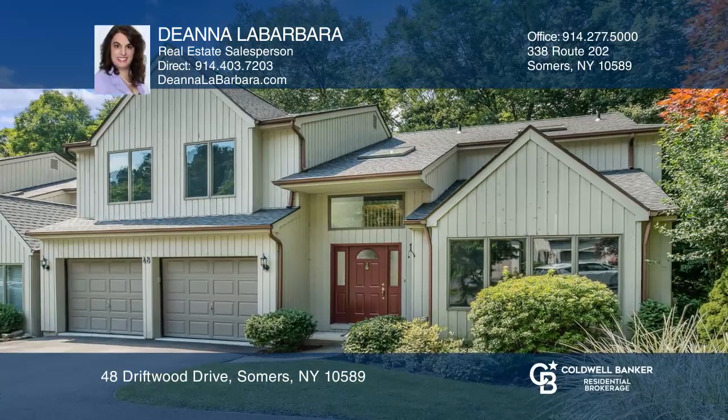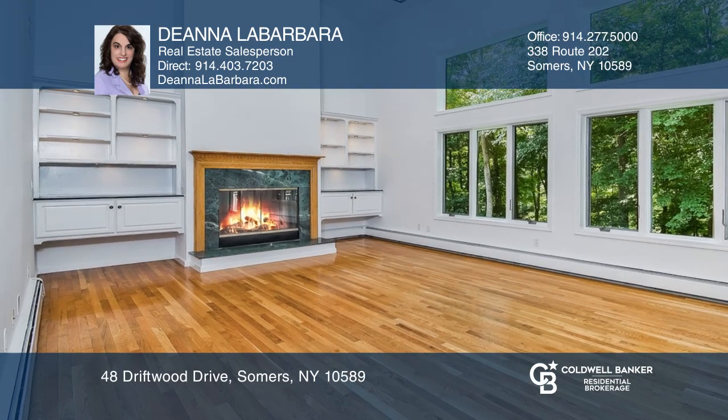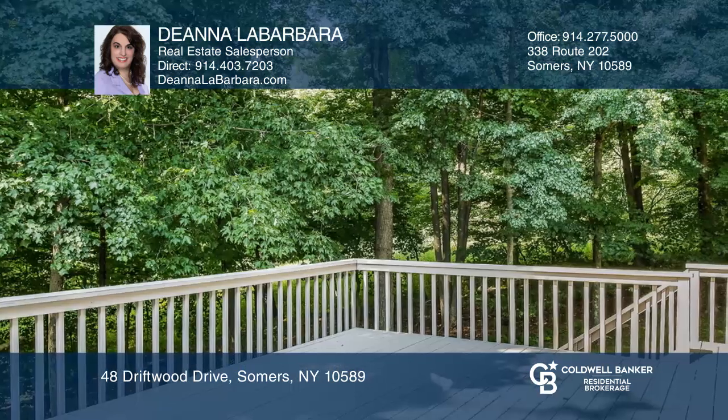This townhouse in Greenbrier features an Eden kitchen that flows into a family room with cathedral ceilings and fireplace, sliders to a deck, living and dining room, and laundry with half bath.